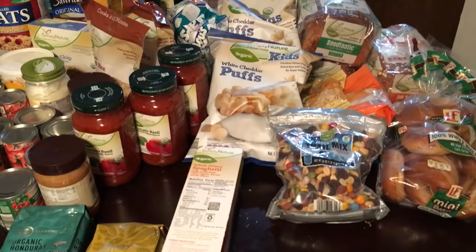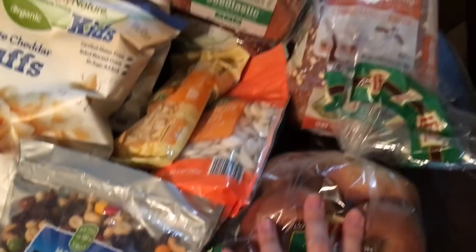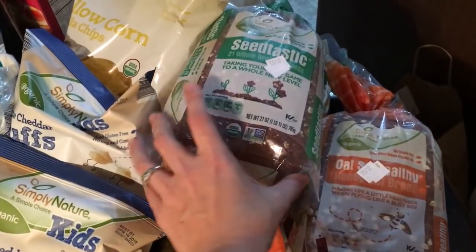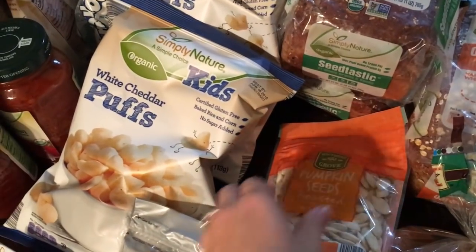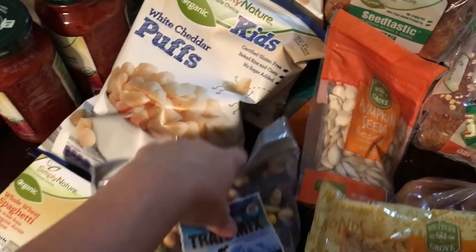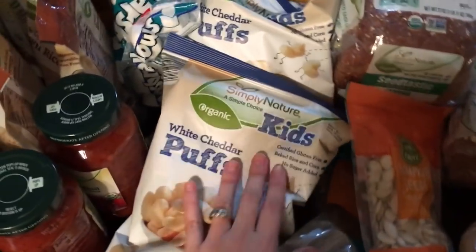I'm going to do an Aldi haul — my total is $257.55. Starting over here with the shelf-stable section: I've got some whole wheat bagels, organic oats, healthy bread, and two loaves of organic seedtastic bread. I've also got some almonds, pumpkin seeds, pepitas, trail mix, and two boxes of organic whole wheat spaghetti.